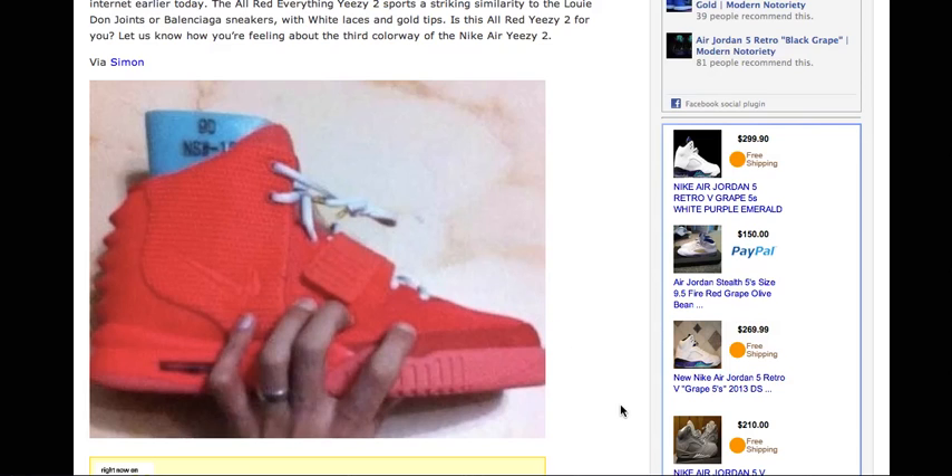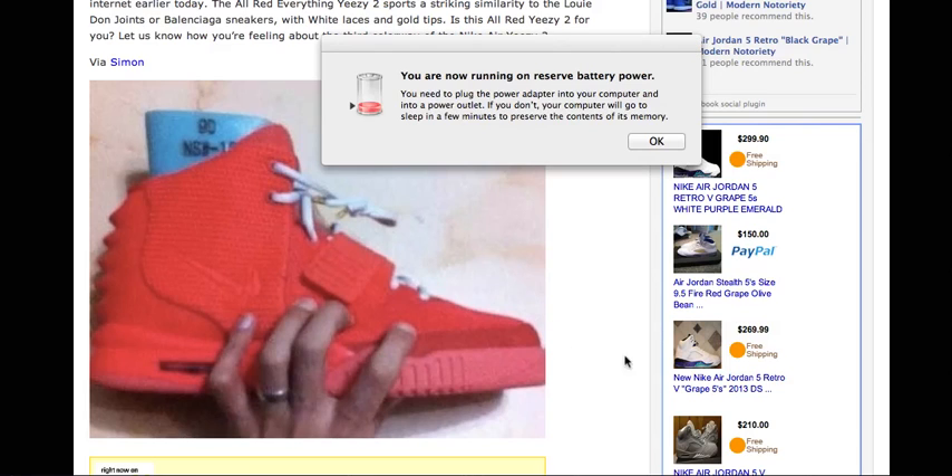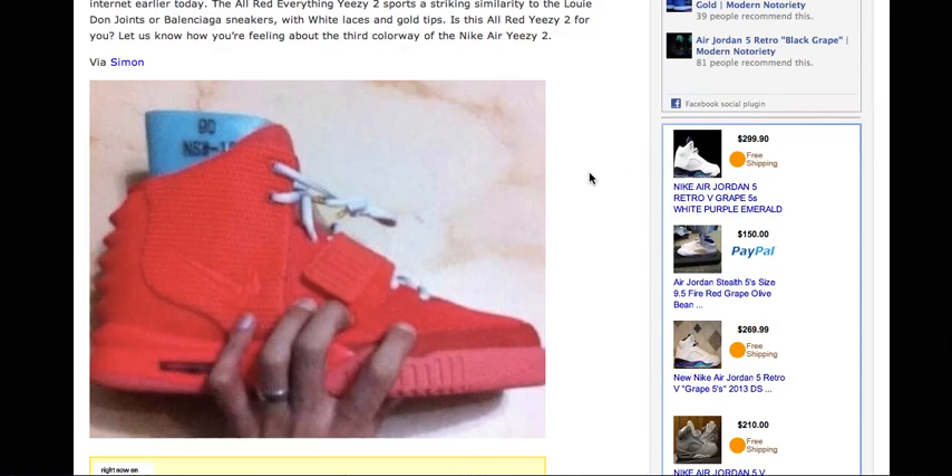Let me know what you guys think about these. I'm not gonna lie, I think they look pretty sick. An all-red Yeezy 2 — I already love my Solar Reds, but I think these would be insane. I can't wait to see final pictures, and if they do release, I will be trying to get them.